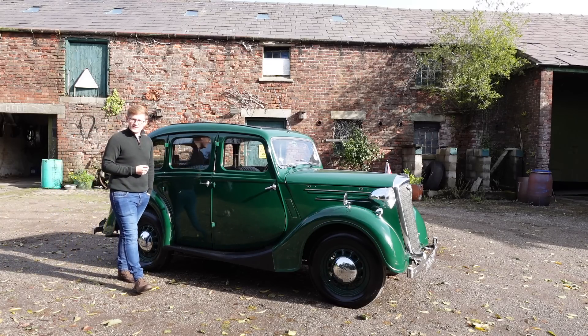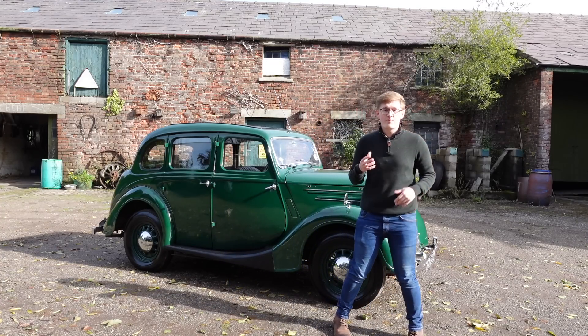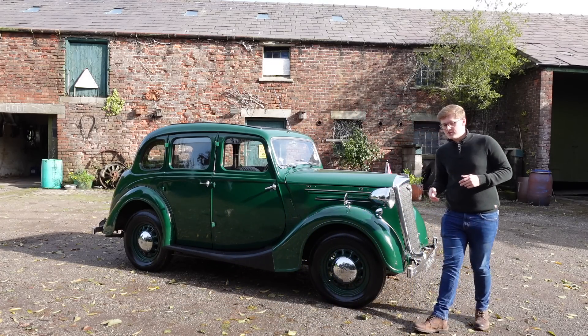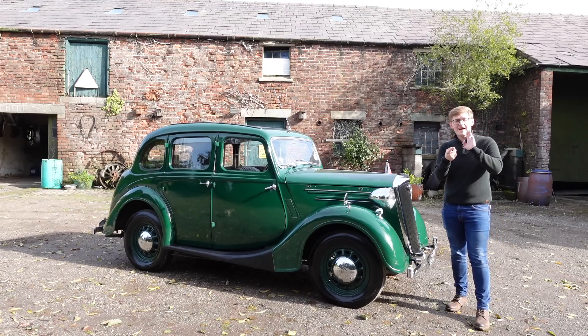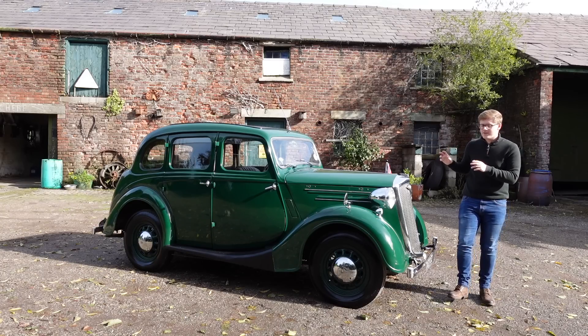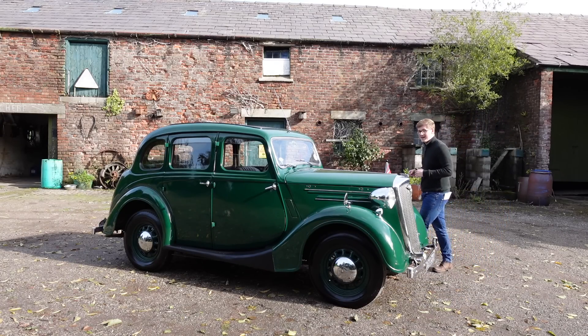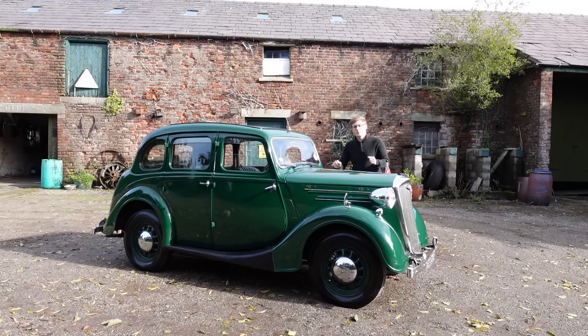Today on TwinCam, we're taking quite a step out of my comfort zone, because my real knowledge of cars begins with the generation of post-war economy cars — stuff like the Beetle, the Mini, and the 2CV. But in this video, we're taking a step further back in time to see what the British motor industry was offering immediately before the Second World War.